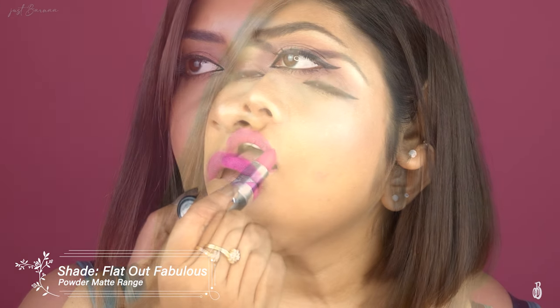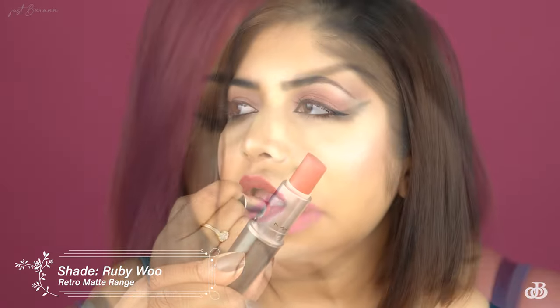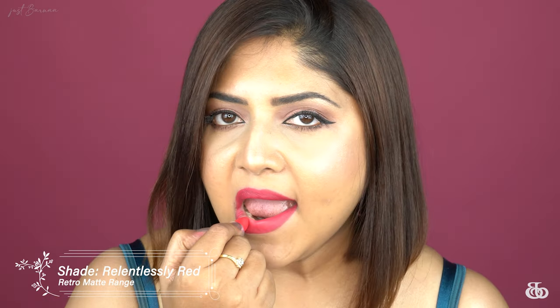The next formulation I own is MAC's Retro Matte lipsticks. Starting off with 'Flat Out Fabulous' — this is a purple-based pink, very bright, very opaque, and matte. Retro matte lipsticks are long-wearing matte lipsticks with intense color payoff and a completely matte finish. Next is 'Rubi Woo,' which was my first purchase from MAC's matte collection, and then 'Relentlessly Red' — such a pretty warm bright pink.